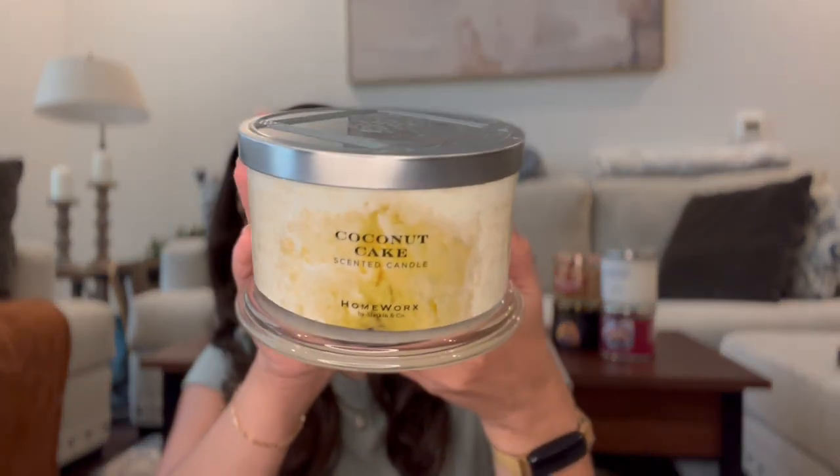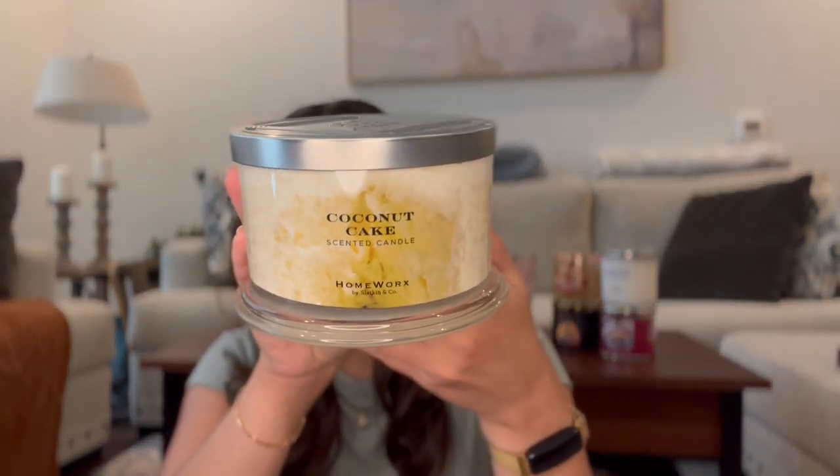I also finished Coconut Cake. This one wasn't my favorite ever — it was okay. This is a Homeworks 4-Wick. It burned pretty well but wasn't the strongest throw and didn't really smell that great. It was more like a caramel cake than a coconut cake — about a five out of ten on throw. The notes are toasted coconut, coconut milk, whipped cream, buttercream frosting, baked cake, and pecan.